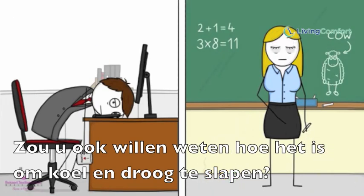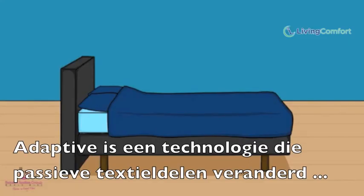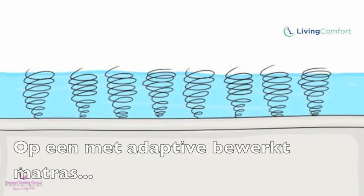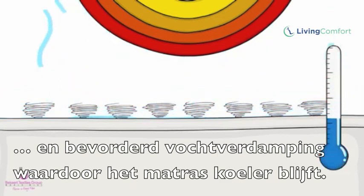Do you wish there was a way to sleep cool and dry? Because there is a new technology that really helps. It's called Adaptive. Adaptive is a treatment that changes passive textiles to textiles that respond dynamically to temperature changes. On an adaptive-treated mattress, the heat of your body works magic — the Adaptive polymer changes shape and boosts humidity evaporation and improves cooling.